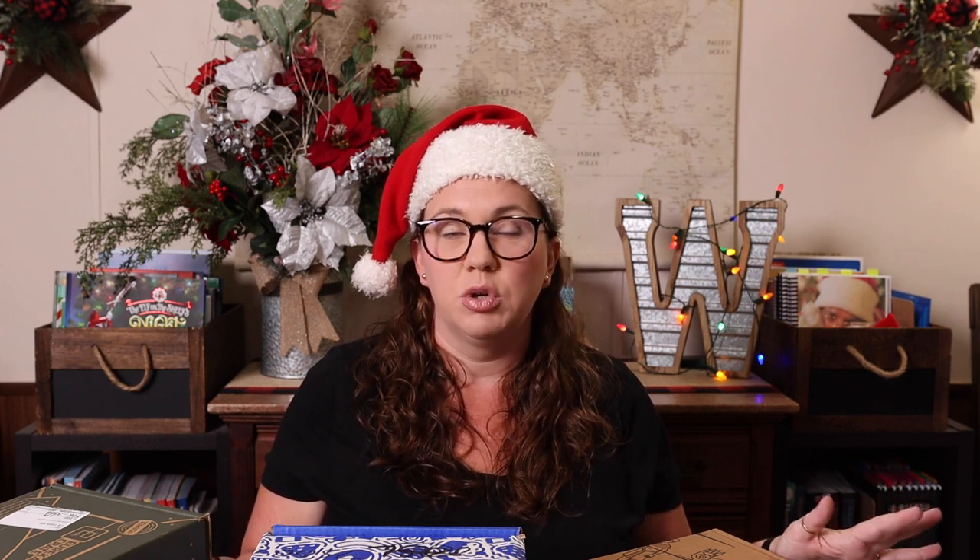I have unboxings on all of those subscription boxes linked in the description so you can actually see more of each one and watch Emily and I — or Kevin and Emily — do one of the boxes, so you can make an educated decision on which subscription would be best for your homeschool. I hope you enjoyed this year's educational gift guide. Don't forget to check out Abby's channel for even more educational gift ideas, and I would absolutely love it if you would leave your educational gift ideas in the comments!